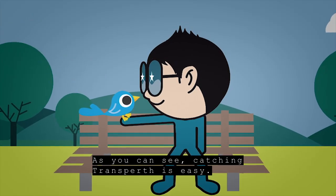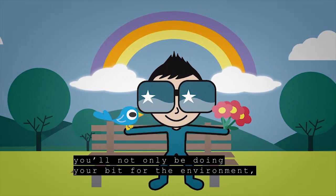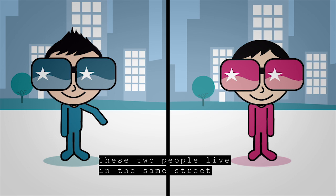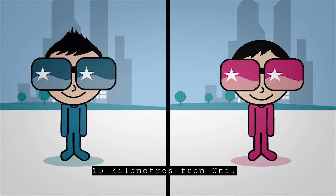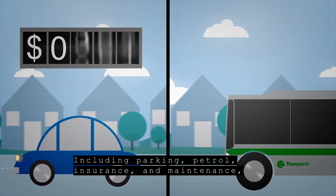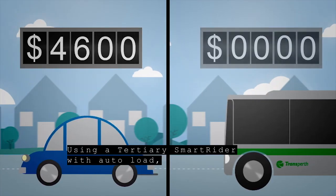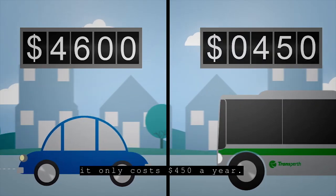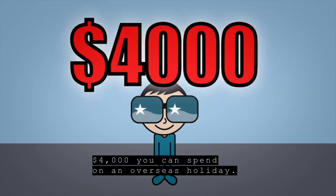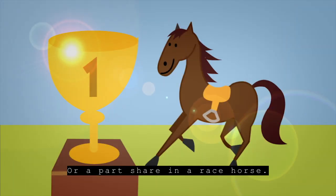As you can see, catching Transperth is easy. And by catching Transperth instead of driving, you'll not only be doing your bit for the environment, you'll also be saving money. Let's look at a comparison. These two people live in the same street, 15km from uni. One drives each day, the other catches the bus. Including parking, petrol, insurance and maintenance, it costs $4,600 a year to get to uni by car. Using a Tertiary Smart Rider with Autoload, it only costs $450 a year. That's a saving of more than $4,000 — money you can spend on an overseas holiday, 40 new pairs of shoes, or a part share on a racehorse.